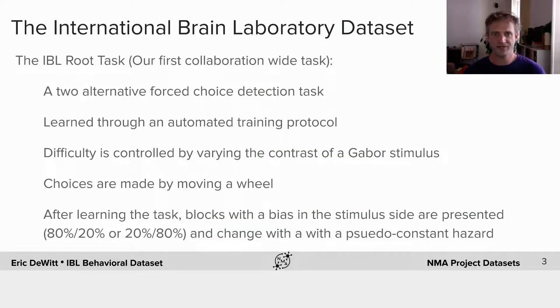The task we've selected is a two-alternative forced choice detection task. It's learned through an automated training protocol, and difficulty is controlled by varying the contrast of a Gabor stimulus. Choices are made by moving a wheel, and after the core task is learned, we introduce blocks where the stimulus is presented with a bias — either probably on the left or probably on the right — 80% on the left or 20% on the left. These blocks are changed without any signal using a constant hazard.